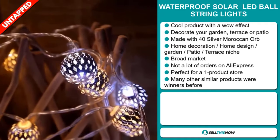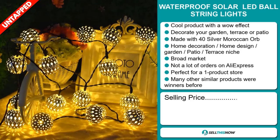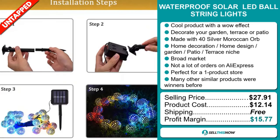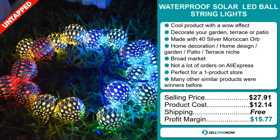The selling price for the waterproof solar LED ball string light is $27.91, whereas the product cost is only $12.14. Shipping is completely free, so you're looking at a good profit margin of $15.77. Sell this now!